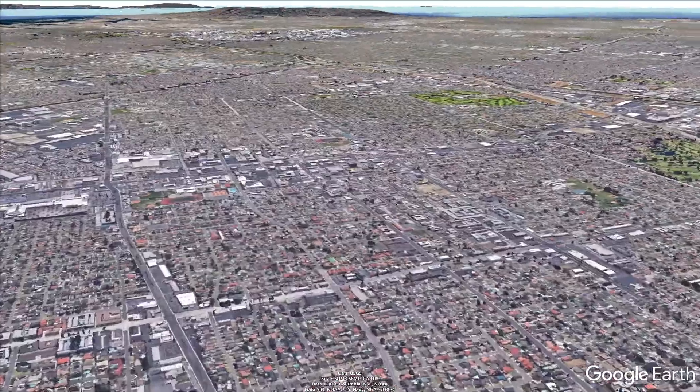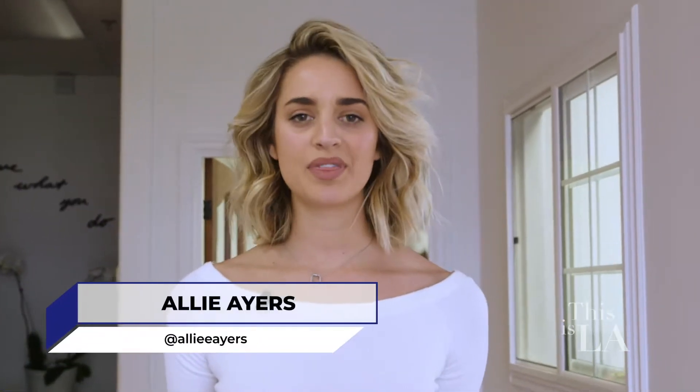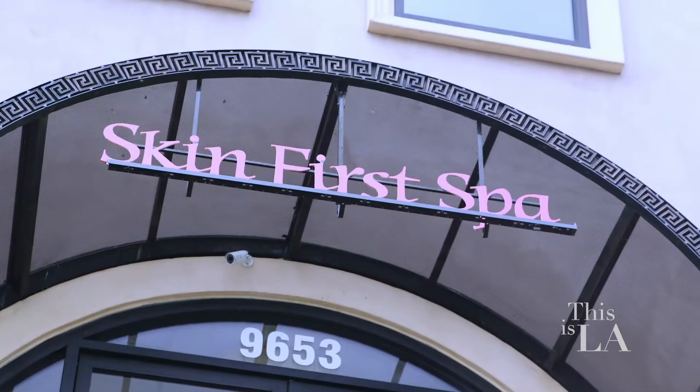You're in the mood for a little spa day — we'll head to this next place for some customized treatments. We've all been there: we go to sleep with clear skin and wake up with the acne we thought we kicked in junior high. Thankfully, Skin First Spa is helping people with their skincare to avoid mornings like that.